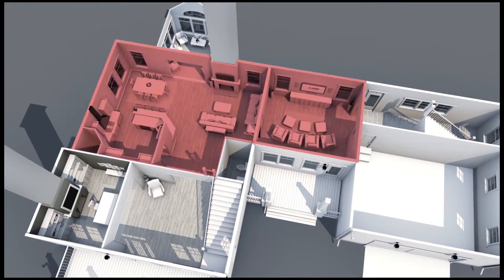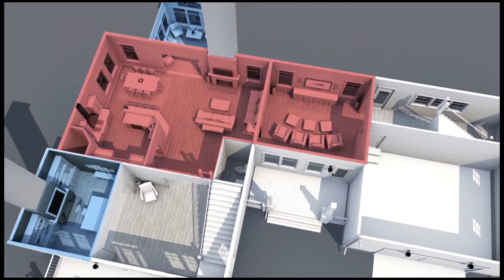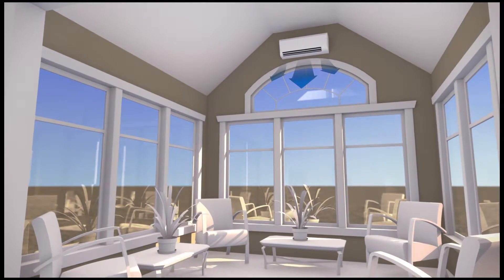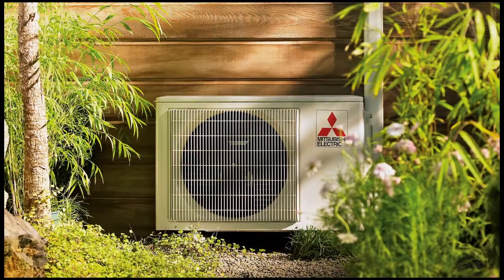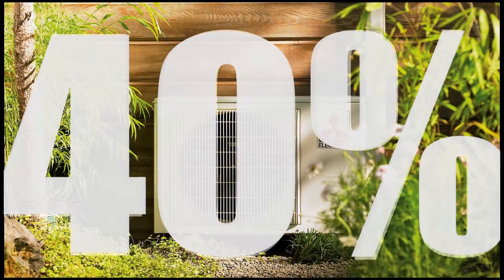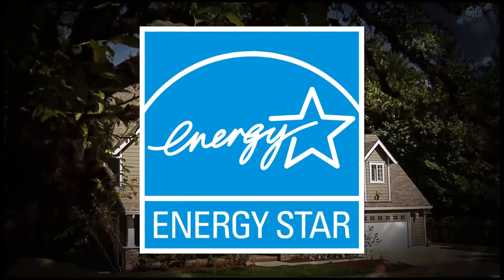In many homes, some rooms are too hot while others are too cold, but zoned systems can help. They allow for temperature control in only the rooms you choose, giving homeowners flexibility and control. These Mitsubishi Electric Cooling and Heating Zoned Systems are up to 40% more efficient than conventional options, many earning the ENERGY STAR seal for exceptional efficiency.